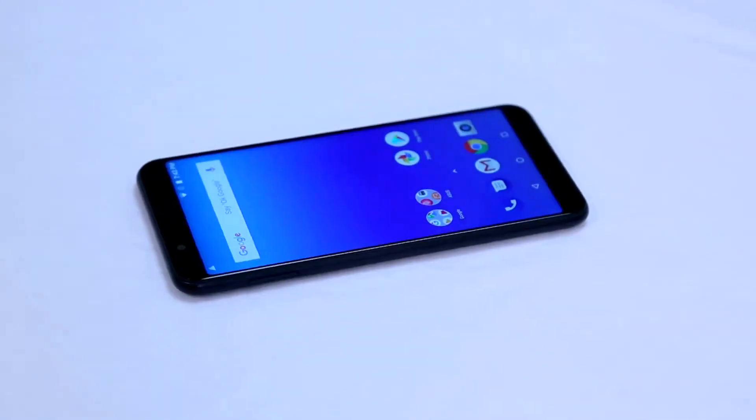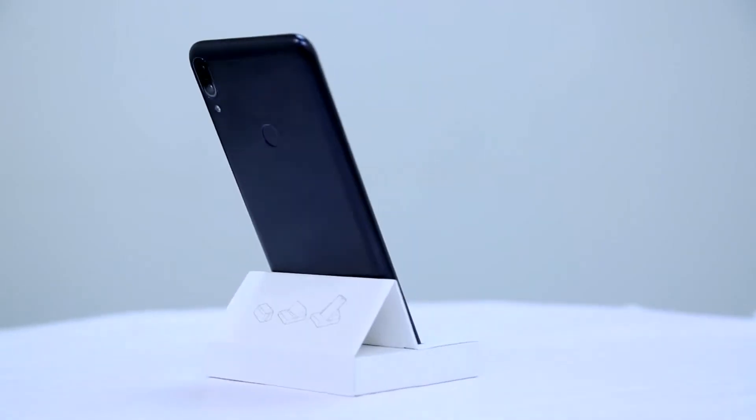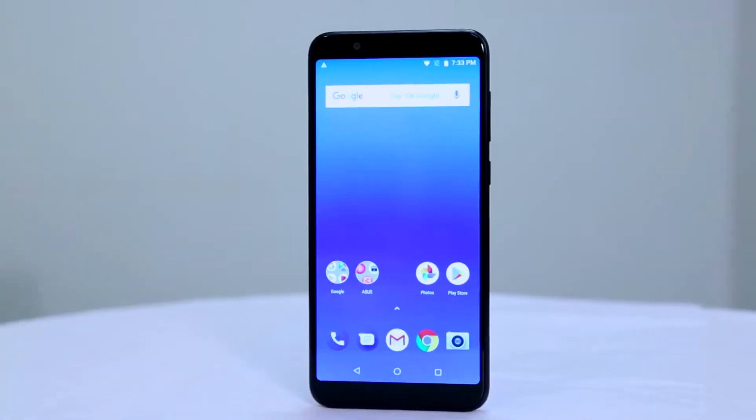This is the Asus Zenfone Max Pro M1. We've already done the unboxing and first impression. This phone is the true cool competitor to the Xiaomi Note 5 Pro. Xiaomi has dominated this segment around the 15,000 rupees mark for a long time, and we weren't seeing any phone that could actually match the specifications or performance of their devices. The Zenfone Max Pro matches pretty much all of that.